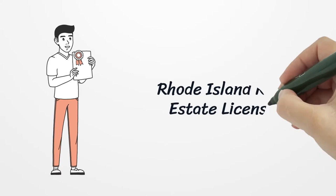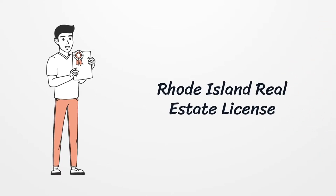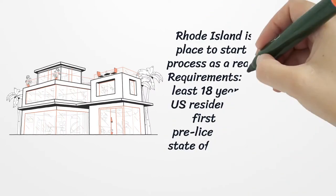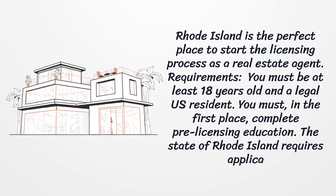Rhode Island real estate license. Rhode Island is the perfect place to start the licensing process as a real estate agent.